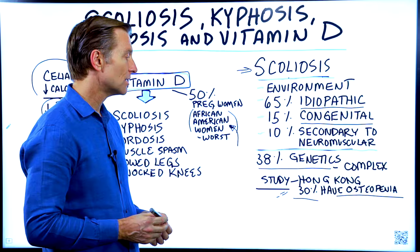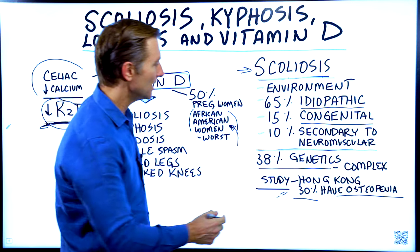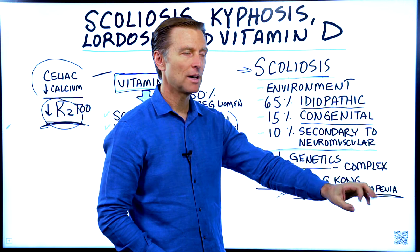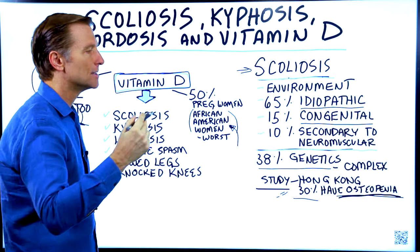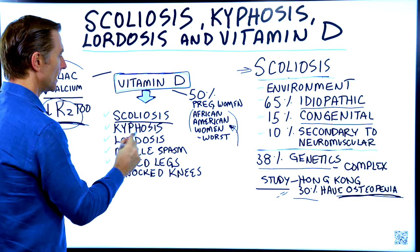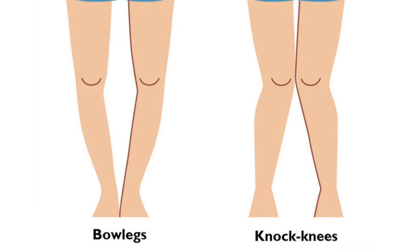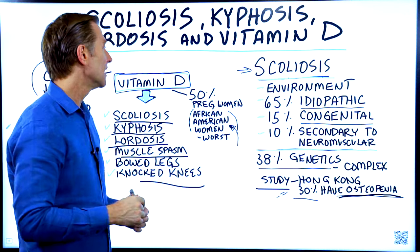There's a study out of Hong Kong that showed 30% of people with scoliosis had osteopenia — the start of bone loss. This could be caused by a lack of calcium, but more likely a low amount of vitamin D3. If you look up symptoms of a vitamin D deficiency, you'll find scoliosis, kyphosis, lordosis, muscular spasm, bowed legs, and knock knees — because vitamin D has everything to do with the development of your skeletal system, especially the spine.